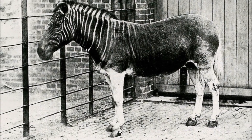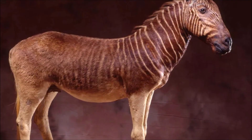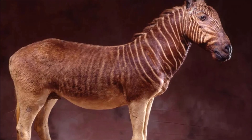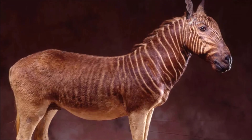The quagga's story lingers through preserved hides, skeletons and one tragic photograph of a lone mare in a London zoo. As naturalist Henry Bryden lamented, that an animal so beautiful should have been allowed to be swept from the face of the earth is surely a disgrace to our latter-day civilization.